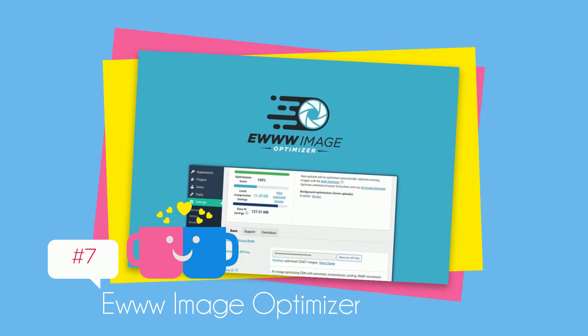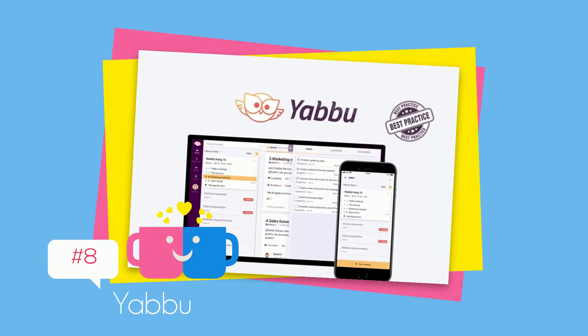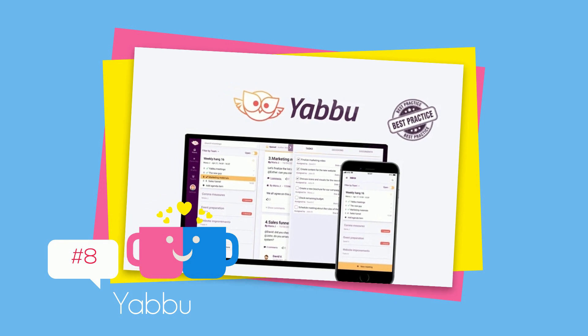EWWW Image Optimizer — automate your site's image compression and conversion starting at $49. Up next is Yabbu — get your team on the same page before meetings with a secure, shared-agenda tool starting at $49.